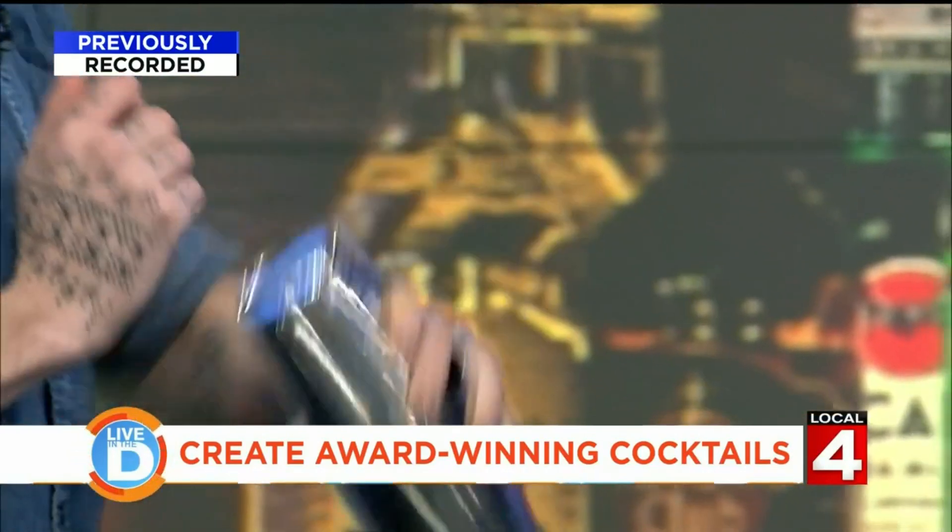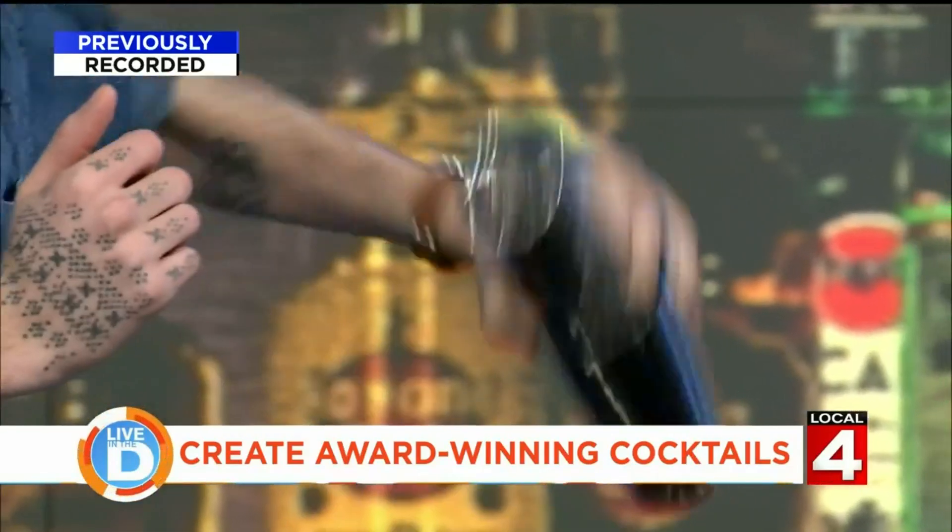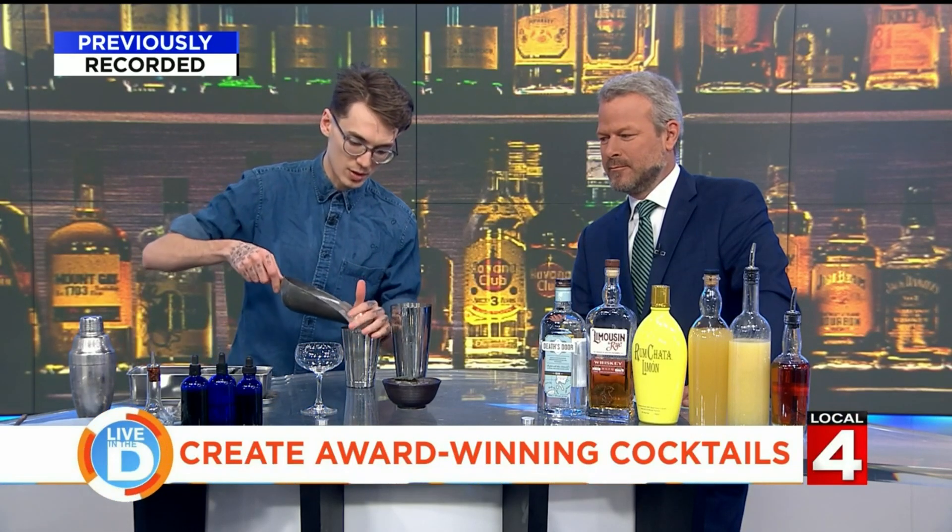This one I call the Funfetti Cake because it's a whiskey sour that includes a little bit of egg white, some palm sugar demerara, a little bit of lemon juice, rye whiskey, and RumChata Limon. My goal with this drink was to create a fun, bright whiskey cocktail that also had that same kind of visual appeal that I went for with the Piano Wave Mix.